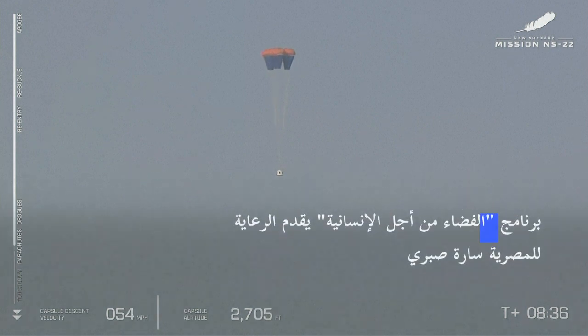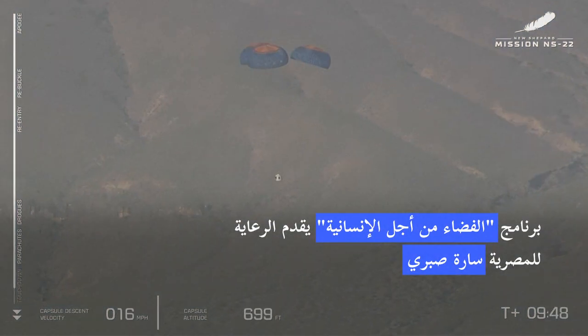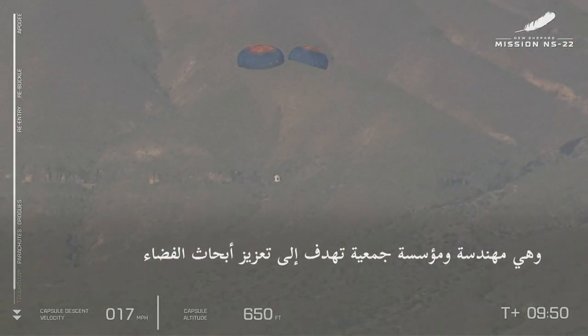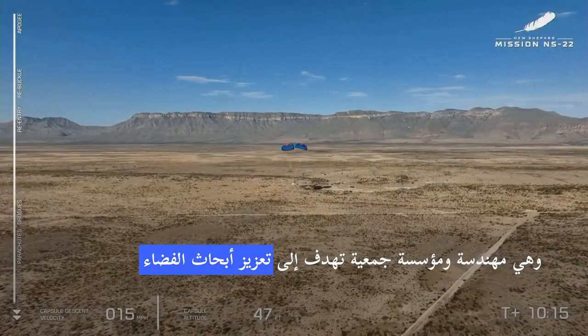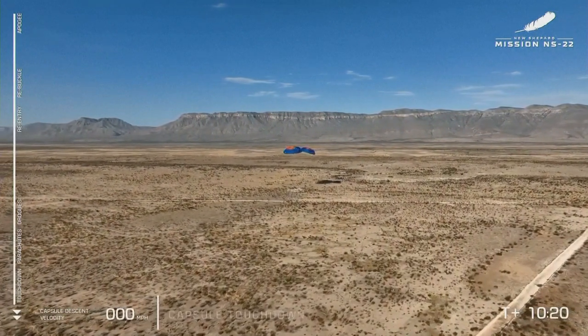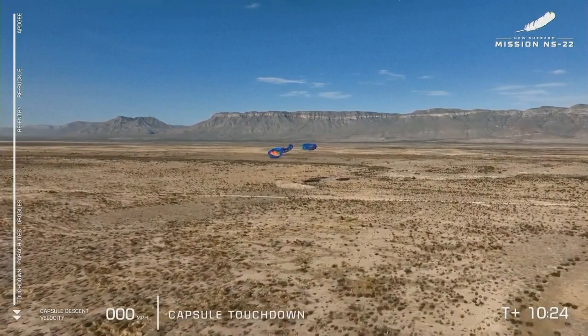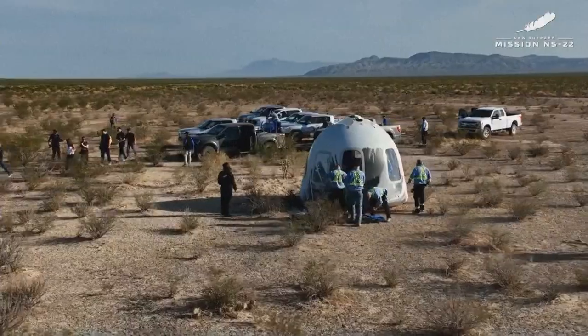Those drogue chutes have now pulled out the main chutes that will begin to fill with atmosphere to further slow descent. So as we come in here softly... Touchdown Titanium Feather. Welcome back to Earth.